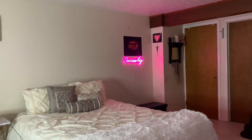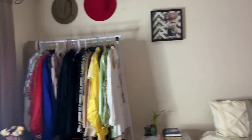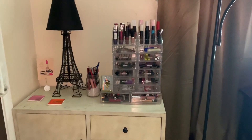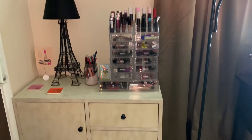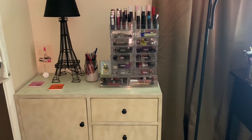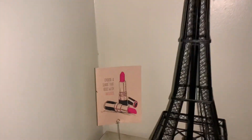When you come into my room, this is what you see. I want to start off right here — I have this little drawer stand with drawers.